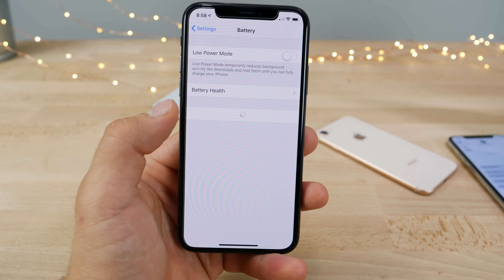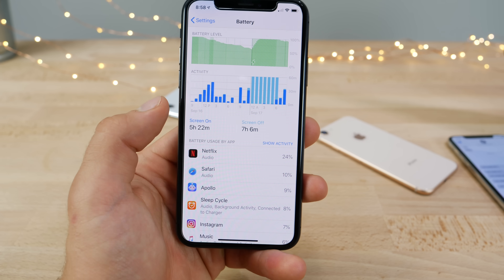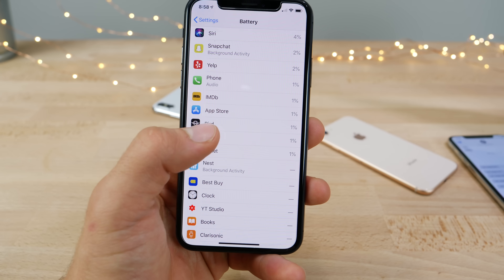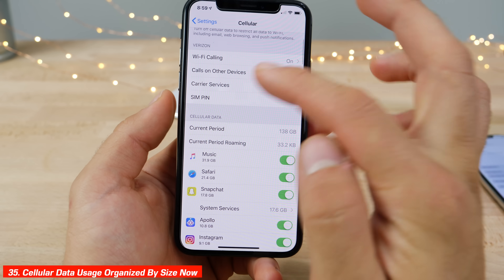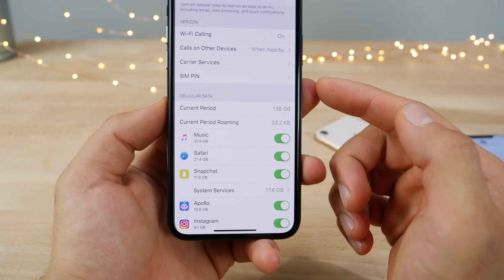In Settings, the battery settings now have a new section for advanced tracking, showing detailed information on which applications are doing what. There's even a separate category showing when you have no cell signal and how much of a drain that is. In the cellular data settings, applications are now organized by the amount of data they consume rather than alphabetically.